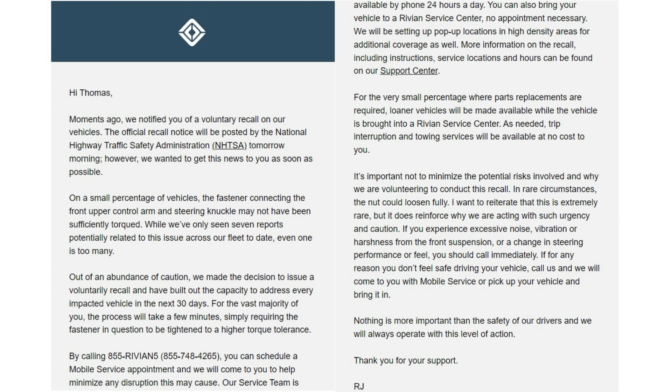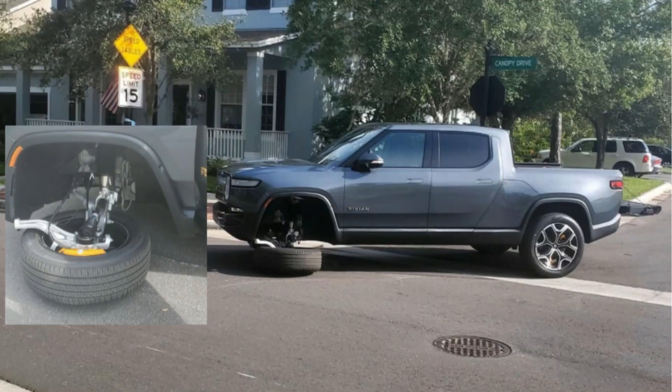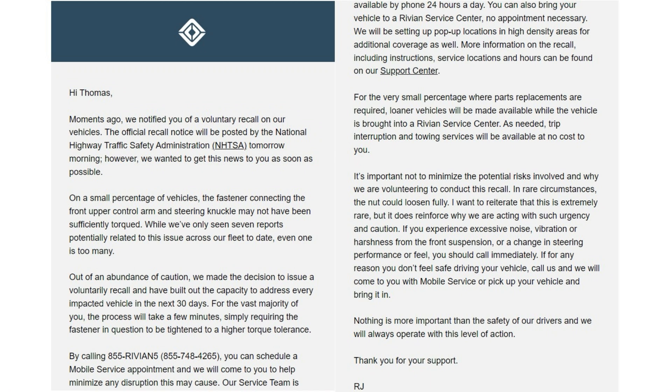The email continued: It's important not to minimize the potential risks involved, and why we are volunteering to conduct this recall. In rare circumstances, the nut could loosen fully — I want to reiterate this is extremely rare — but it does reinforce why we are acting with such urgency and caution. If you experience excessive noise, vibration, or harshness from the front suspension, or a change in steering performance or feel, you should call immediately. If for any reason you don't feel safe driving your vehicle, call us and we will come to you. Nothing is more important than the safety of our drivers. Thank you for your support, RJ.